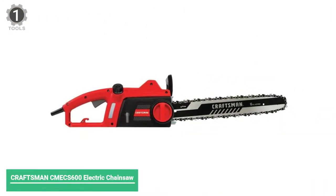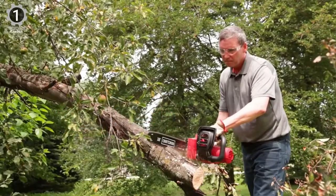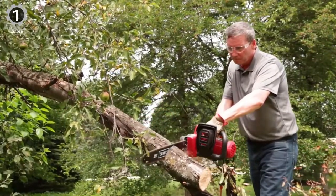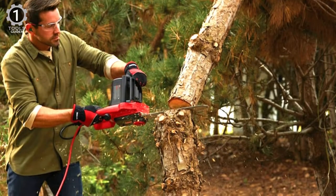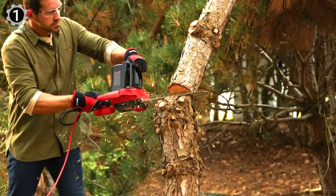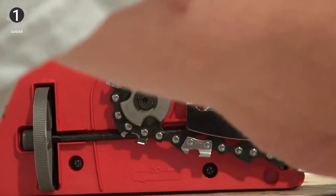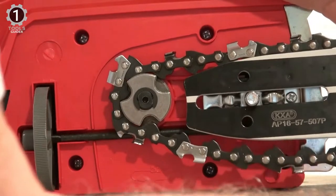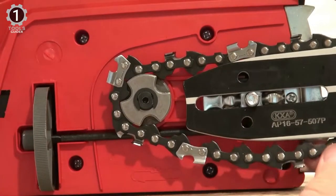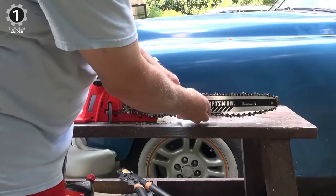Number 1: Craftsman CMECS600 Electric Chainsaw. The Craftsman CMECS600 is more handy and reliable than a battery chainsaw. The chainsaw is well-balanced and easy to handle, while powerful for its neat size. The chain does not jump, not even during free work in a large, messy log pile. The design is exemplary, and both the throttle control and the throttle control lock are sufficiently firm.